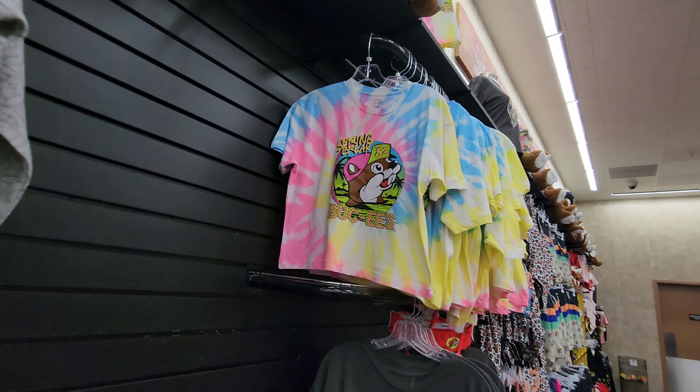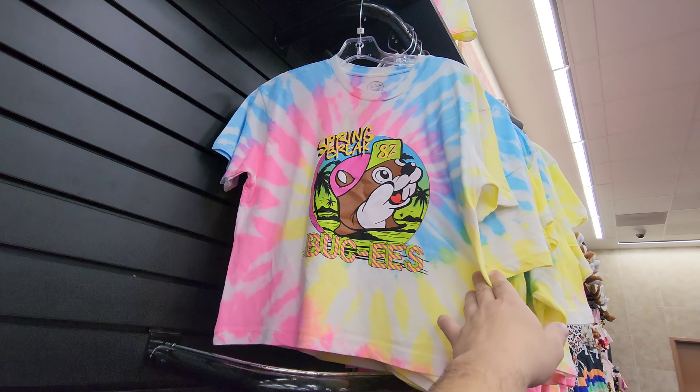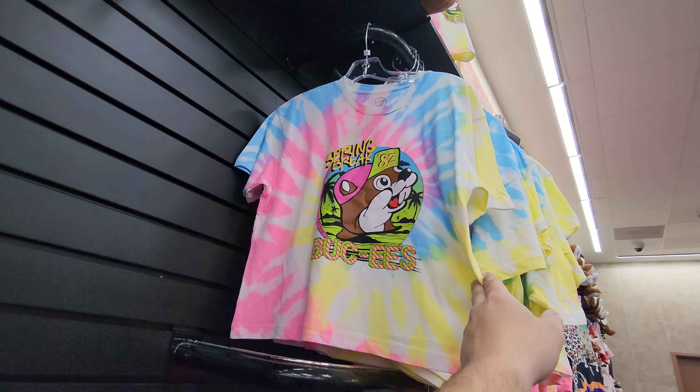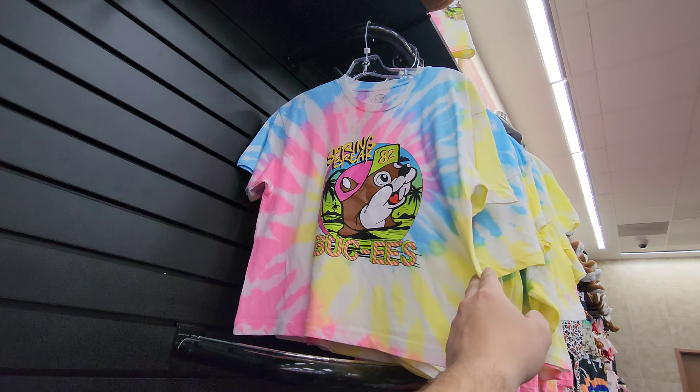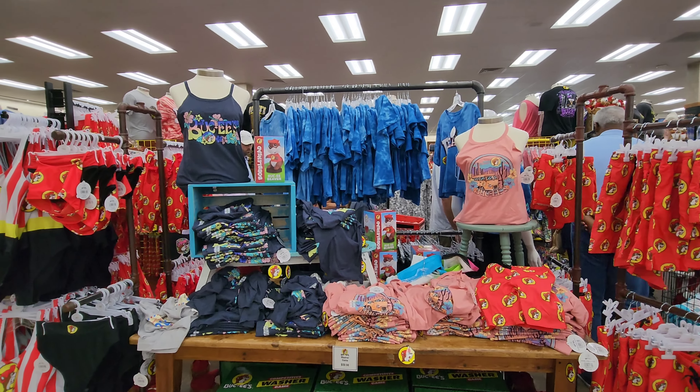I noticed this over here — the brand new Spring Break 82 Bucky's shirt, vaporwave style. I love that, that is cool. Definitely not for me especially since it's like a crop top — I don't think anybody wants to see my belly hanging out of the bottom of that.